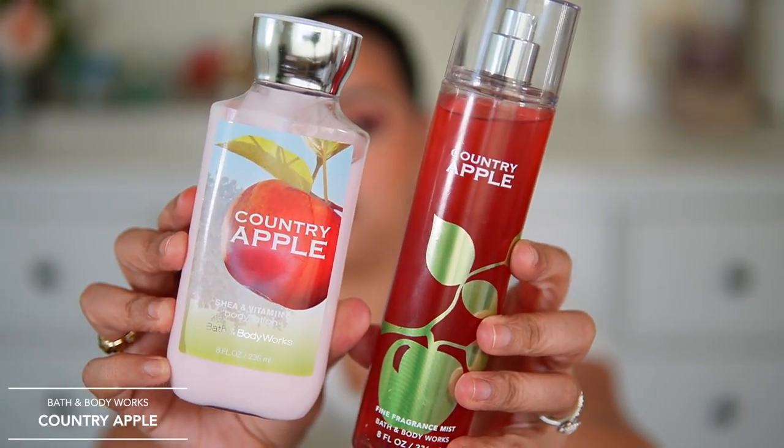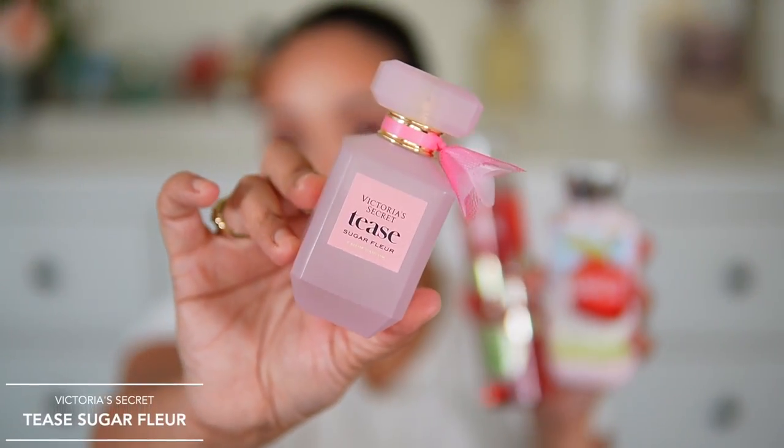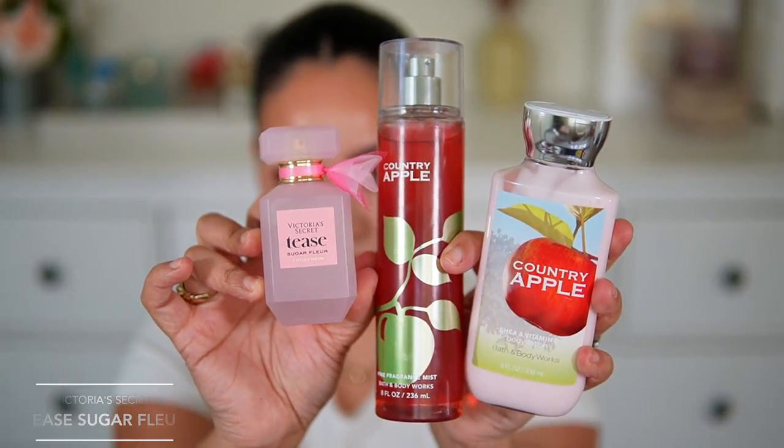Moving on to fruity combinations — I've been running a lot of errands so I've been wearing very casual scents. I started with Bath & Body Works Country Apple — I used the body lotion and the body mist, which has notes of apple blossom, fresh muguet, sheer sunlight, and orchard woods. I paired these with Victoria's Secret Teas Sugar Fleur. They go together beautifully — girly, flirty, fruity, with apple in both. The Victoria's Secret fragrance also has apple and is sweet and fruity, almost like bubblegum.